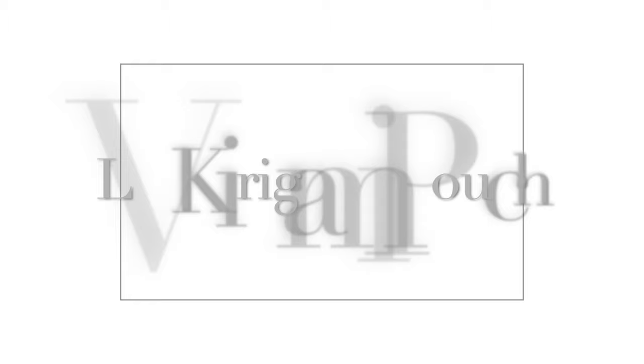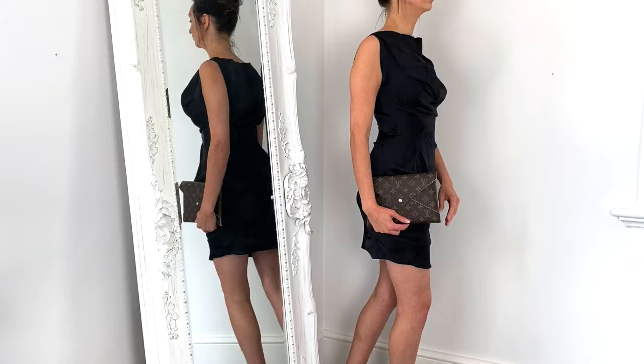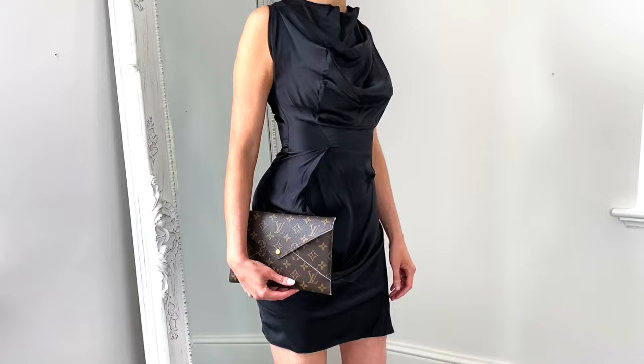Next up is the Louis Vuitton Kirigami large pouch. The Kirigami set actually comes with three pouches — I'm just modelling the large size here. The whole set of three pouches is £460, making it much more cost effective. I really like the large as a simple clutch bag, and you can also get a conversion kit to turn it into a cross body bag.